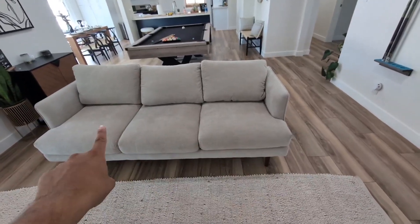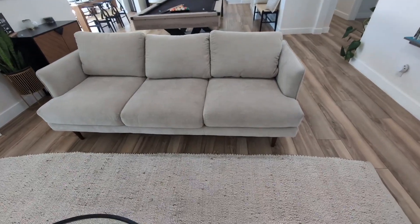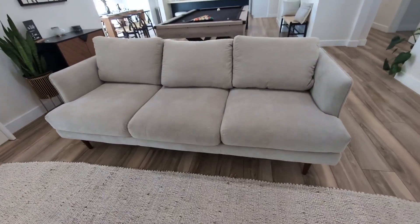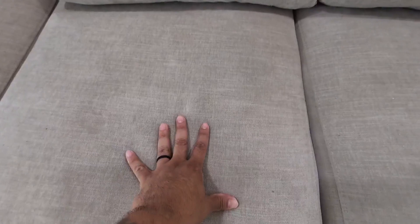Hey everyone, so this is my Mellow Hanna Modern Linen Fabric Sofa. I did purchase this about six months ago. I was looking for a unique beige color sofa that I can install here in my living room. Came across this one and this one has been absolutely fantastic.